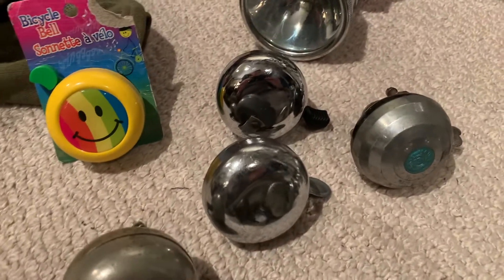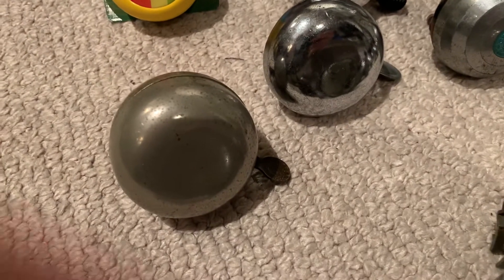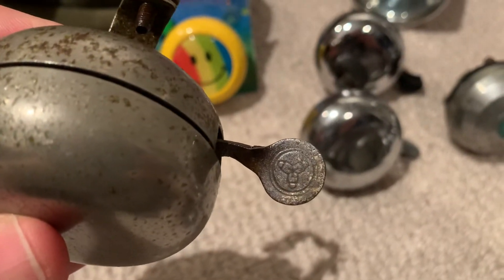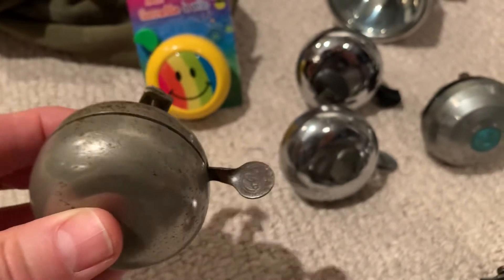Here we have a few no-name bells. This one is unmarked, except for that design. So maybe somebody out there knows what that is — please let me know.